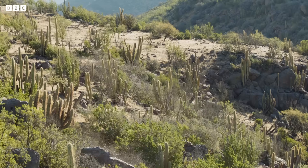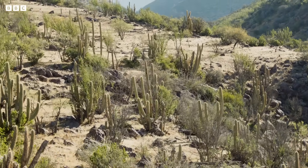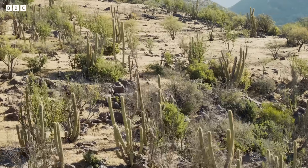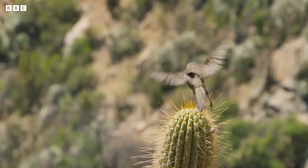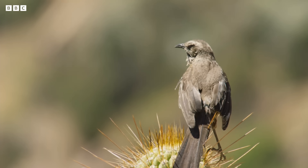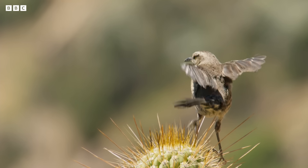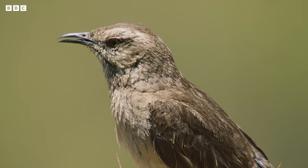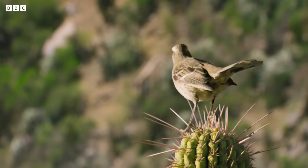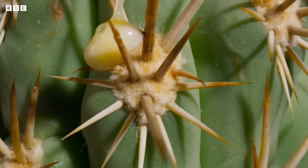In the desert world, water thieves can come in many forms to exploit even the smallest chink in a plant's defense. One of the strangest travels within the gut of a fruit-eating mockingbird. These are the seeds of Tristerix, a kind of mistletoe.